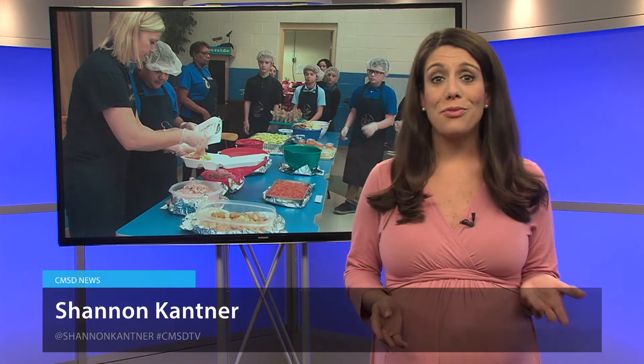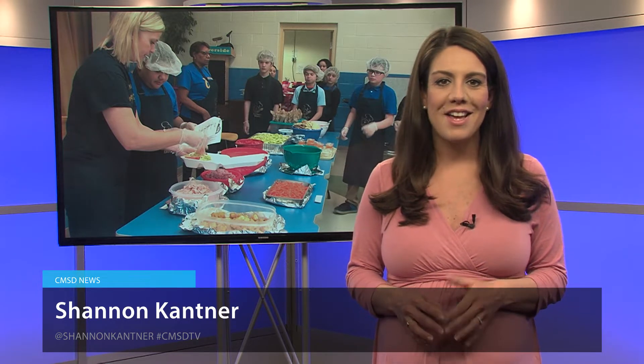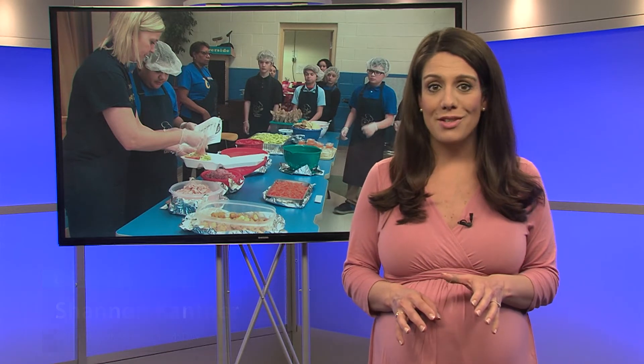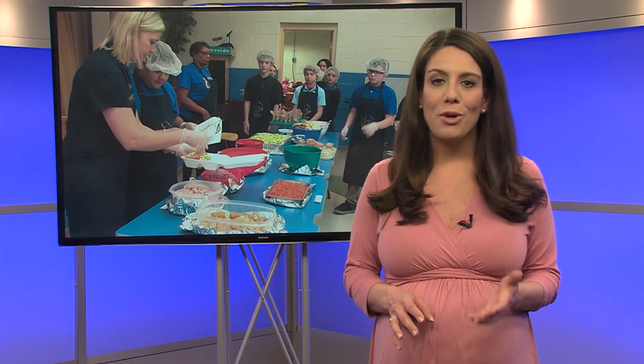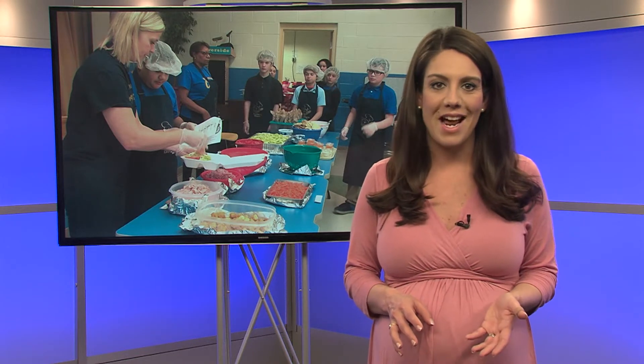Most people look forward to Friday. At Riverside School, it's specifically lunchtime on Fridays that students and staff never want to miss. Kristin Lasley's class turns into Lasley's Diner, where students prepare and deliver custom lunches ordered by faculty and staff.